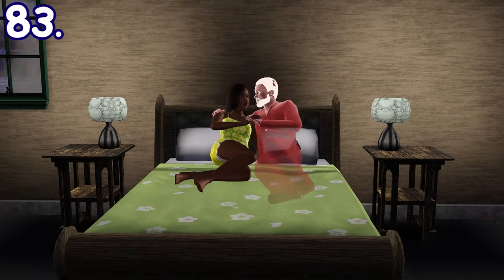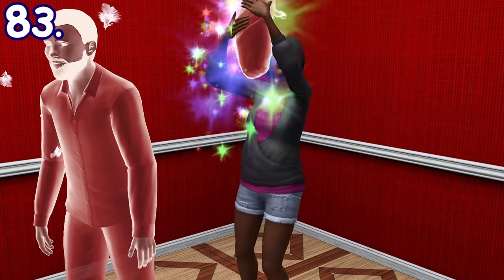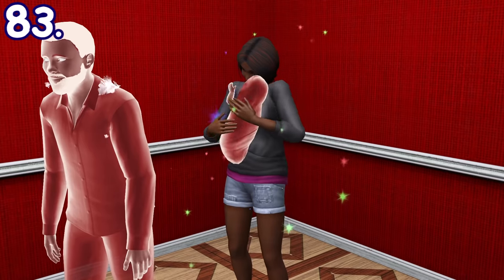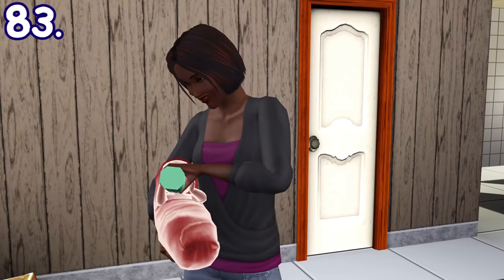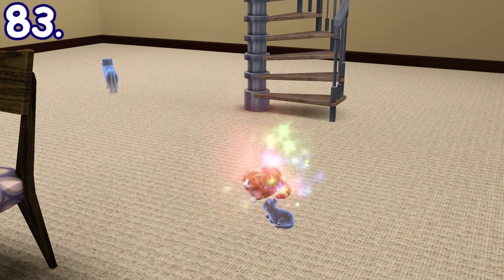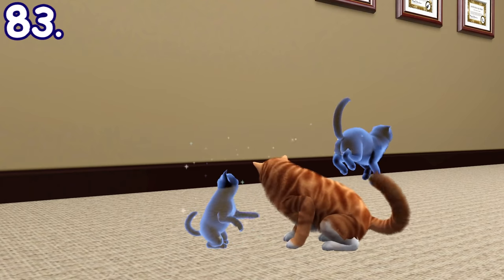You can have ghost babies. If the parents are a human and a ghost, there's a 50% chance the offspring will also be a ghost. Their color is based on the ghost parent's color. But if both parents are ghosts, then it's a 100% chance. Ghost toddlers are also possible in Sims 3 Pets. In Sims 2, ghosts cannot even be interacted with, and in Sims 4, ghosts are unable to try for baby.